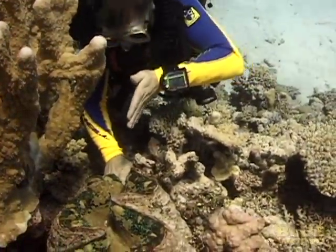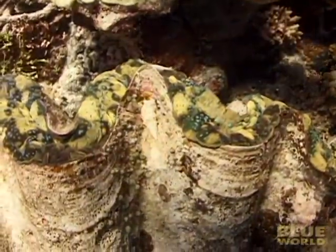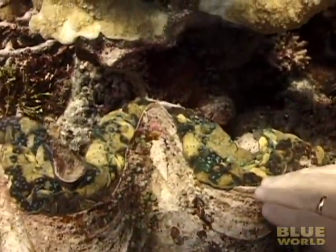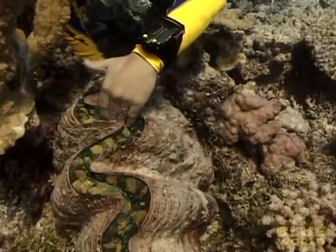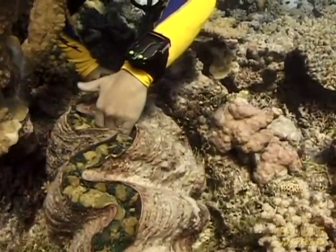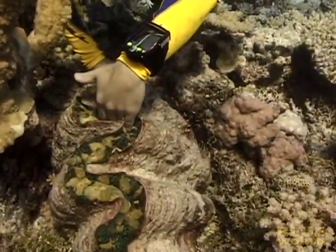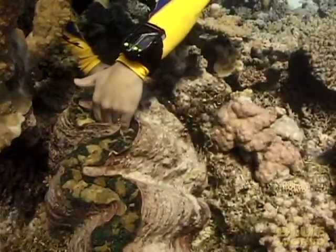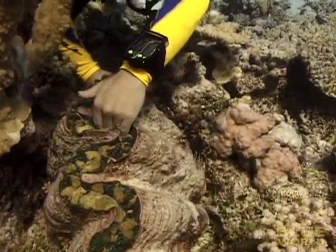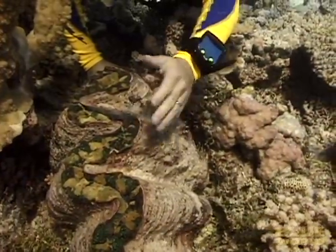Could a clam this large actually grab my hand? Well, let's find out. I put my hand into the clam and it closes. But the clam can't actually close all the way. See? All my fingers are still there.